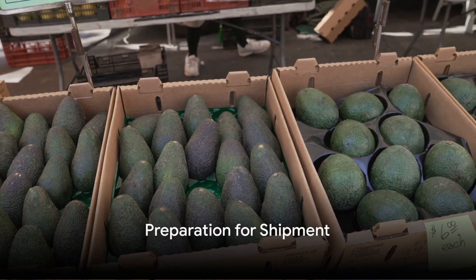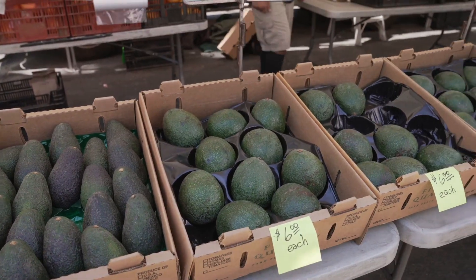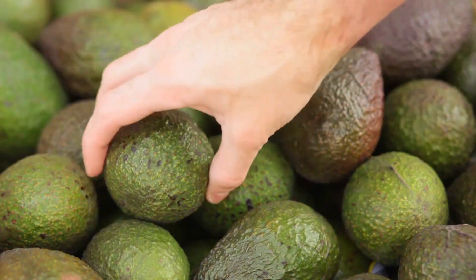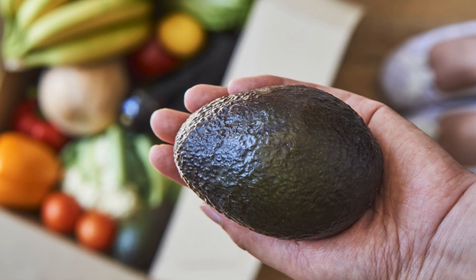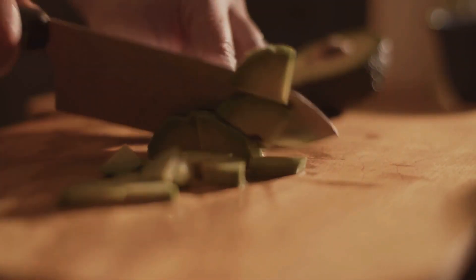Have you ever wondered about the journey of an avocado from a farm in Uganda to your kitchen counter? It's not as simple as it might seem, especially when it comes to packaging and shipping these delicate fruits. Avocados, particularly those of the small seed oval shaped variety, require special care during transportation.